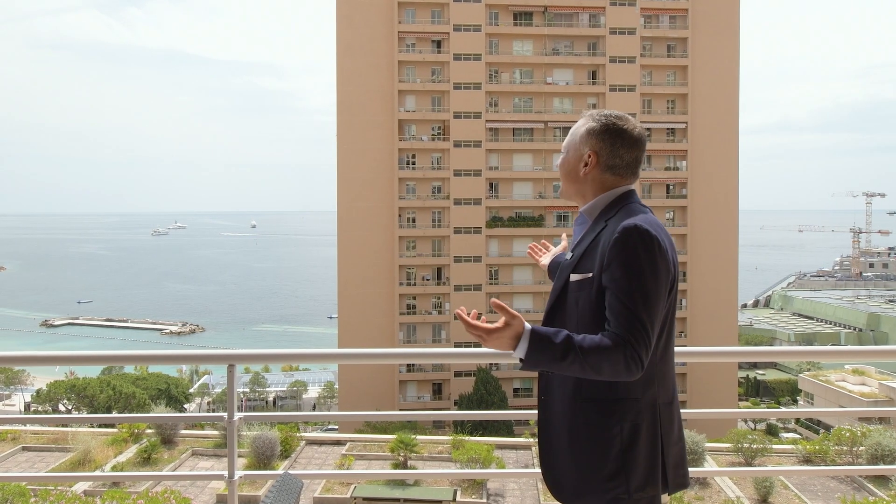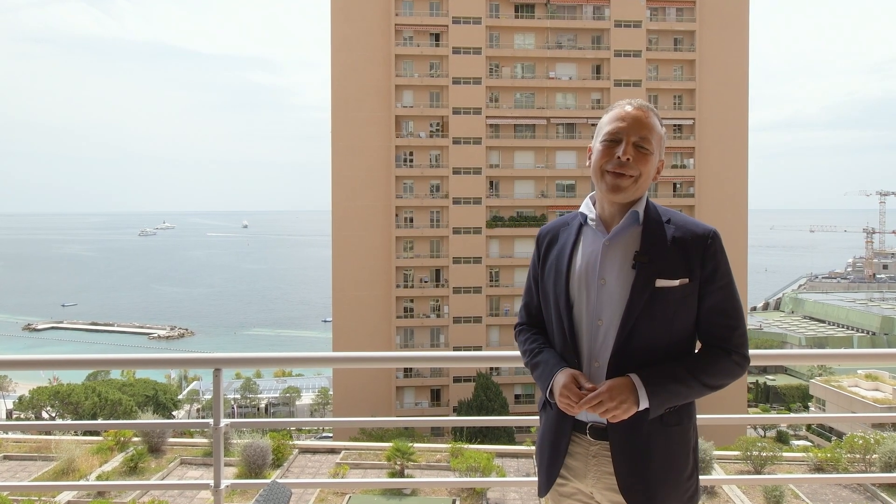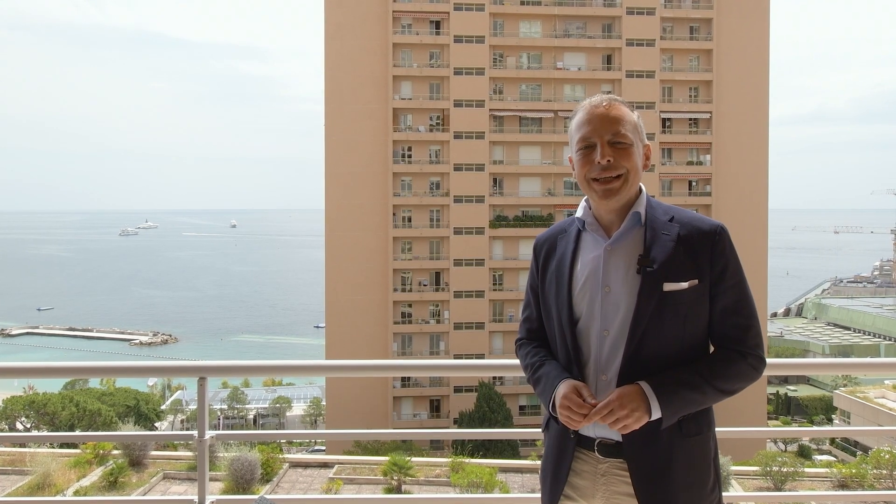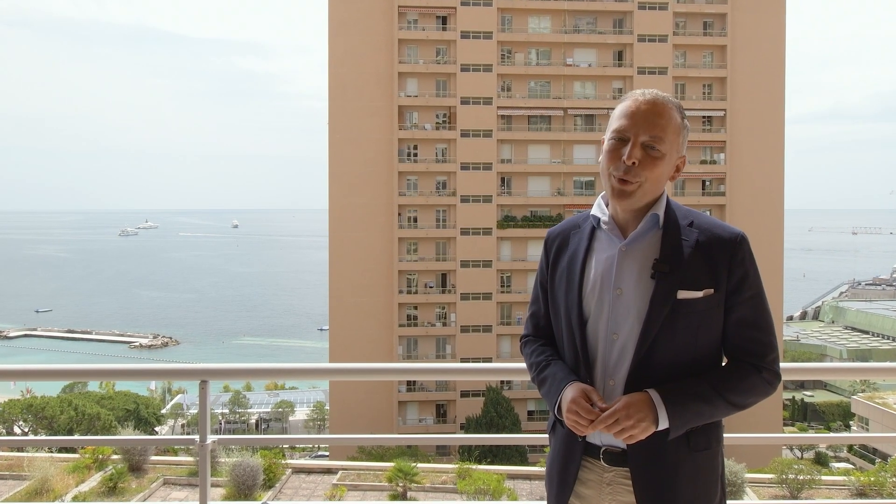Do you want to live like this? I am Santa, and together with my colleagues from Valery Agency, I recommend you the best places to live and invest in real estate in Monaco.